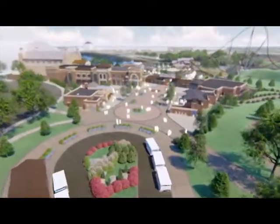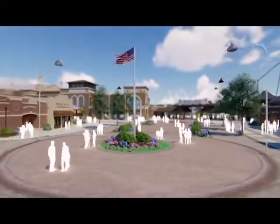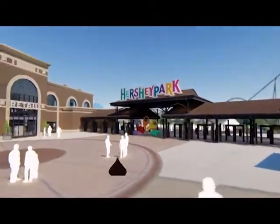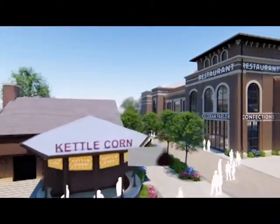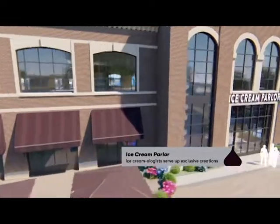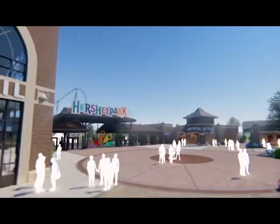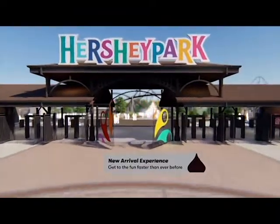Next we're going to be talking about Hershey Park and their announcement of Chocolate Town. I have not been to Hershey Park yet — hopefully I'll make it out there in 2020 or so. You walk up to the park and there's a beautiful-looking entrance. It shows a flagship store with a large collection of Hershey merchandise, a confectionery kitchen, an ice cream parlor — it all sounds great. None of these places have names yet, besides Starbucks.